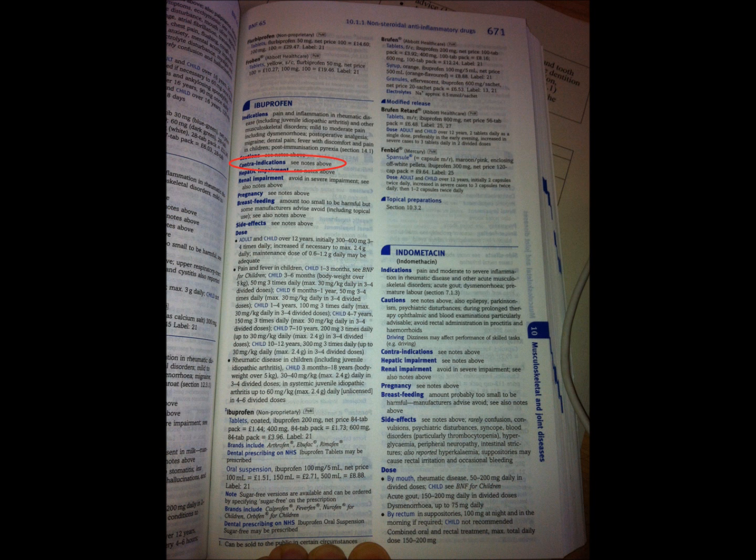Underneath contraindications there are further sections covering hepatic impairment, renal impairment, pregnancy, and breastfeeding. These are additional things we need to consider for patients using these drugs, and factors to take into account if we were to be prescribing anything.